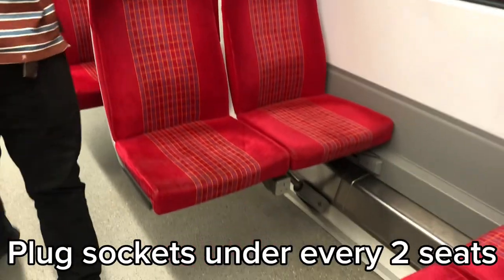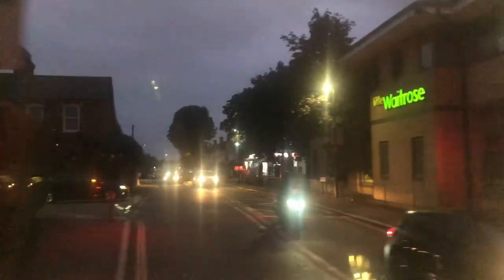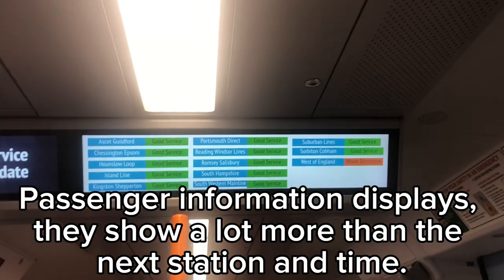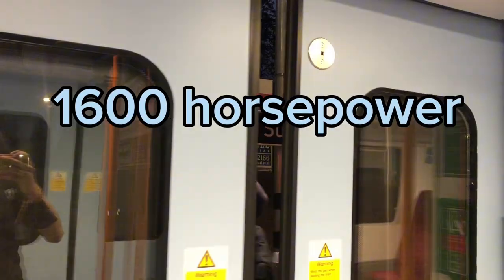Every train has a plug socket under every two seats so you can charge your devices. This train is also equipped with free Wi-Fi on board. The seats are mainly arranged 2x2 with the occasional 1x2 in the centre, but as it's more of a commuter train there's more standing room than seats. This train is also fitted with some of the most modern passenger information displays, is powered by a 750 volt third-rail DC system, and has a power output of 1,600 horsepower from its motors.